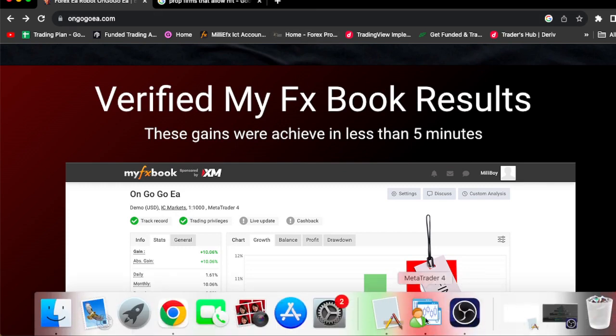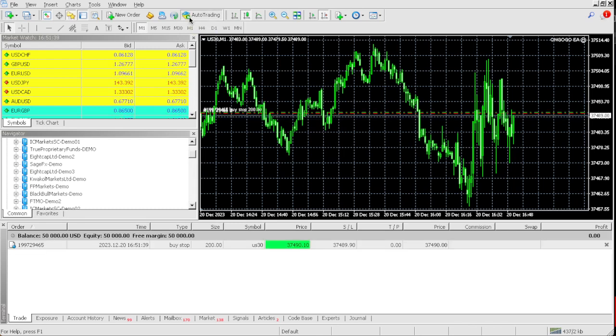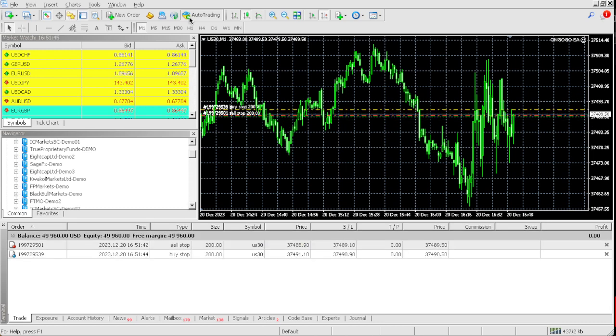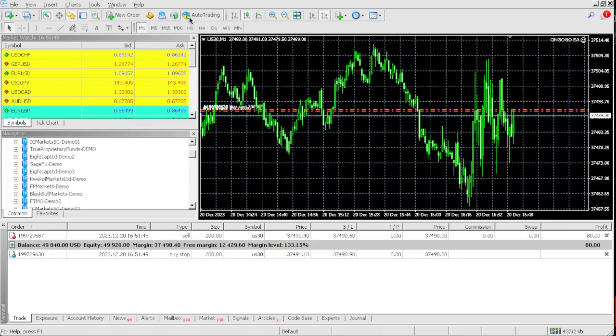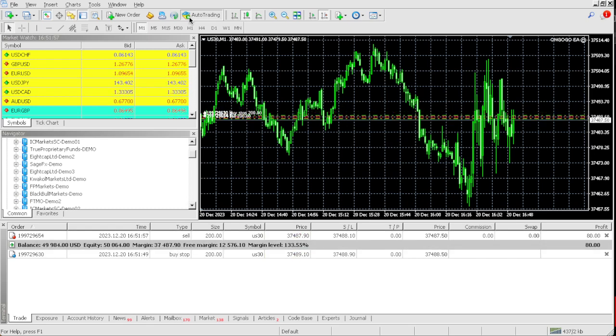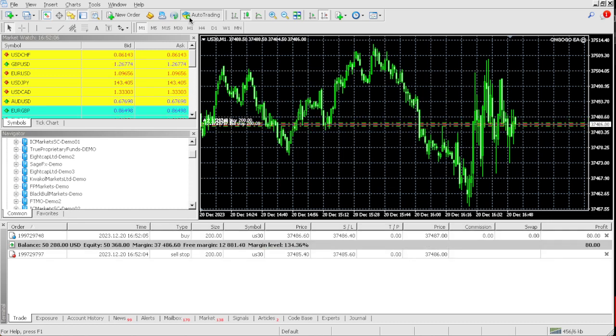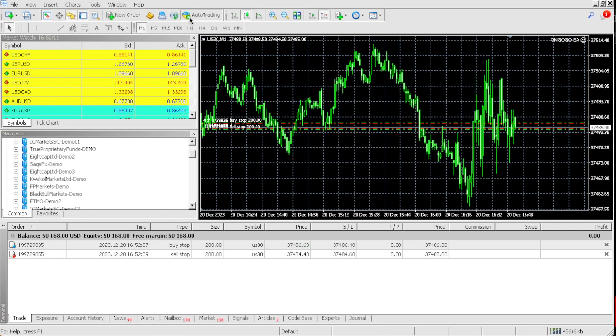Right now this is the $50k one-step challenge — market set, ready, go. As you can see the EA has now started. Let's see how fast we can hit that 10% mark — 10% of $50,000 is $5,000. Right now we haven't made any profit yet, but once the momentum kicks into the market we're going to make some nice profit. As you can see, we're up $288 on this $50,000 one-step challenge.